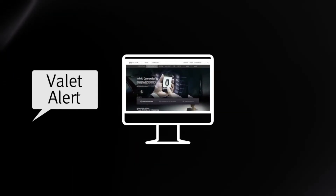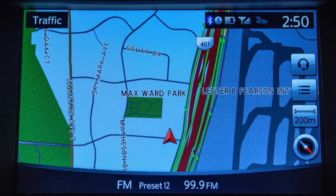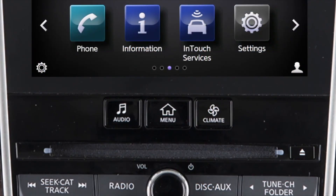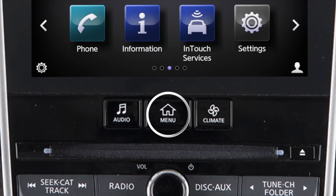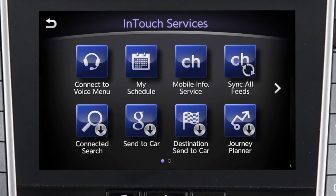And Valet Alert. Once activated using the In-Vehicle Voice Menu, website, or Infinity InTouch Services app, this feature will notify you if the vehicle moves outside a 0.3 km radius of a location. To access the Infinity InTouch Services menu, press the Menu button on the Control Panel, and then touch Infinity InTouch Services on the lower touchscreen display.